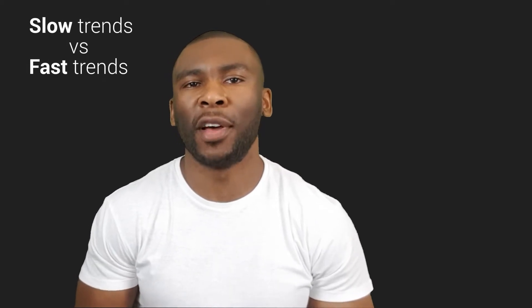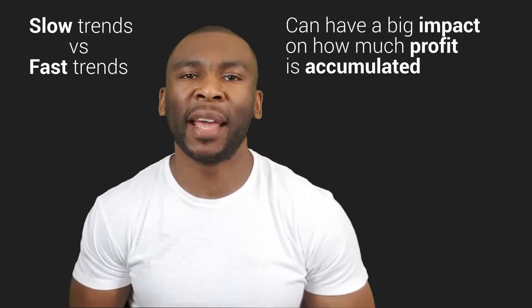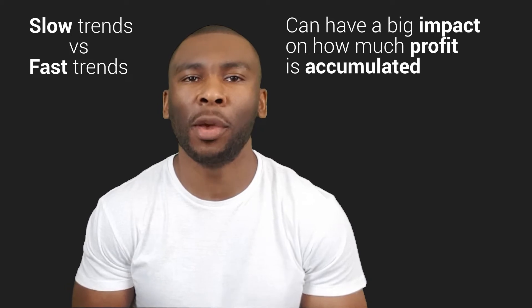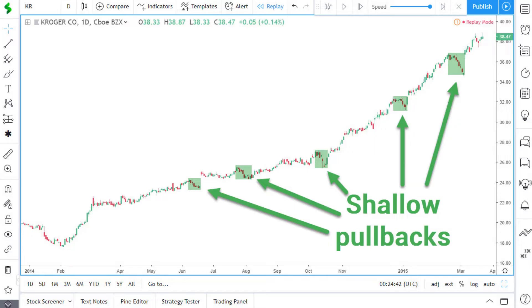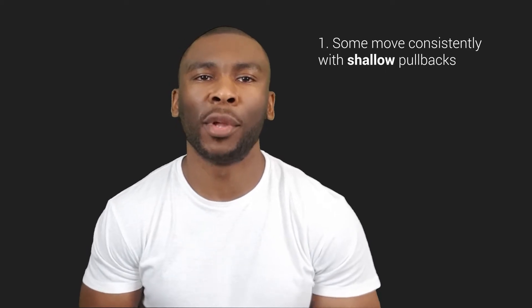Entering slow moving trends versus fast moving trends can have a big impact on how much profit is accumulated over a given period of time. Trends move in different ways — some move consistently in the direction with shallow pullbacks lasting a few days at a time before resuming the trend. These are the types of trends that we want to trade.